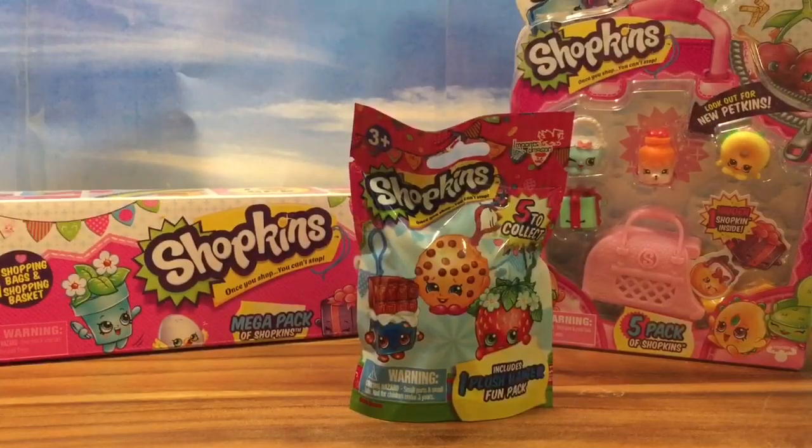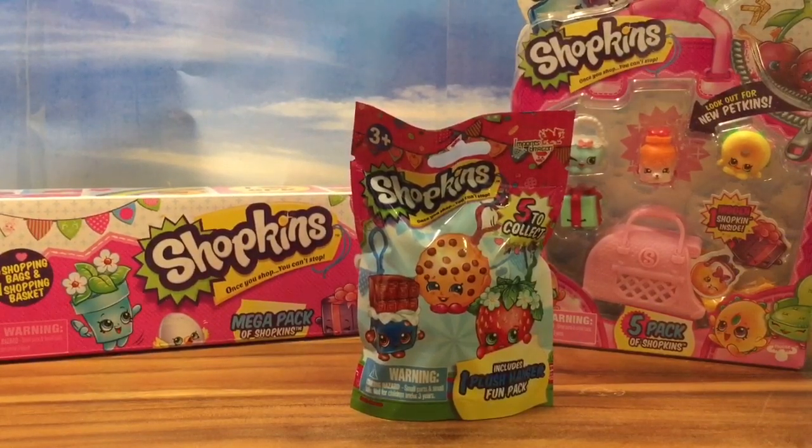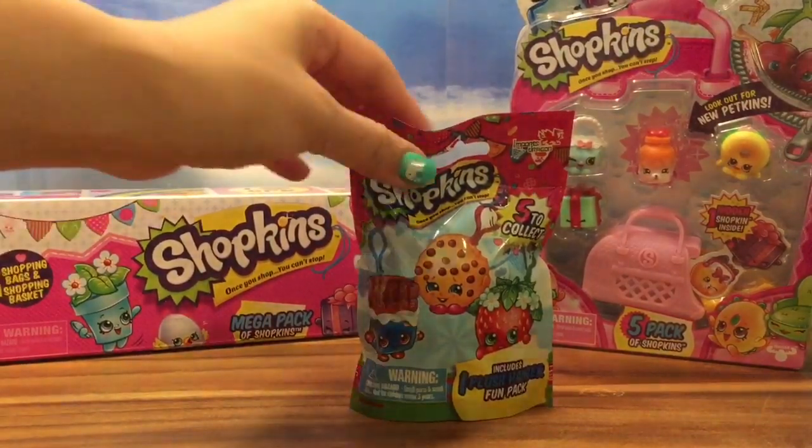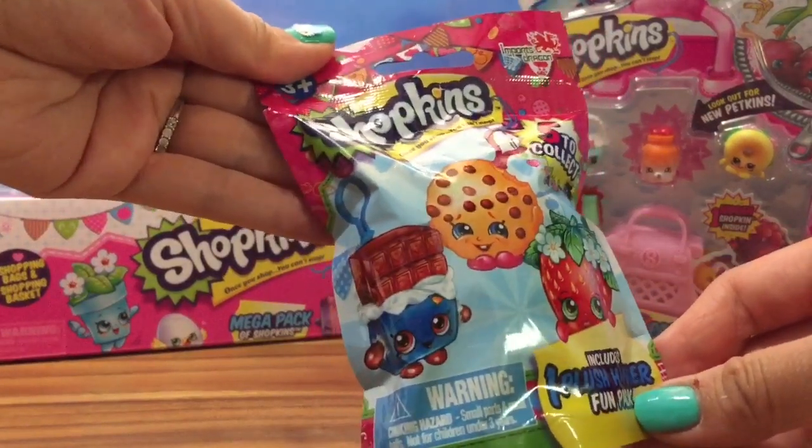Now weren't those Shopkins adorable? I don't know which one of those to buy — I want to buy all of them. But let's now take a look at my new Shopkins blind bag and open this up and see which Shopkins I get inside.